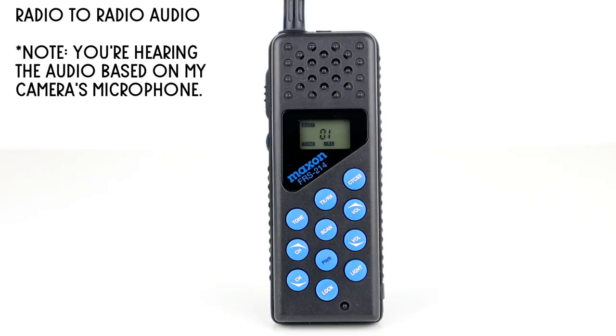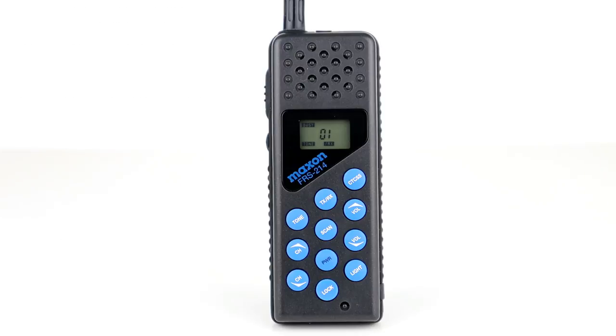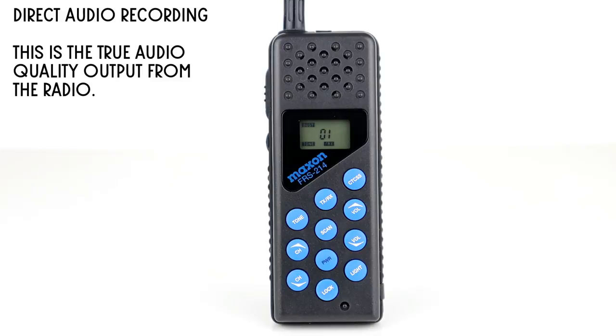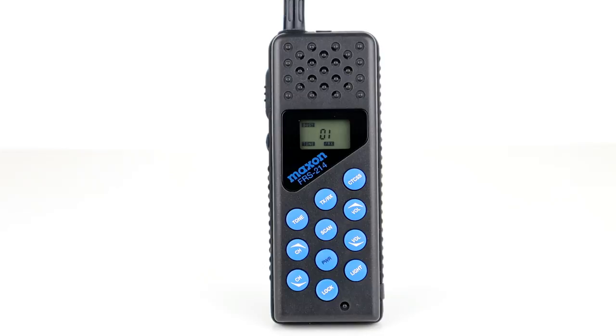This is a test of the Maxon FRS214 on channel one. One, two, three, four, five, five, four, three, two, one.